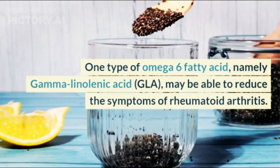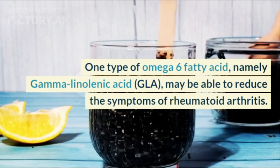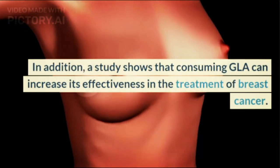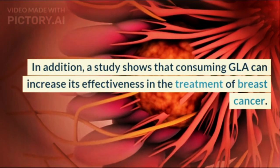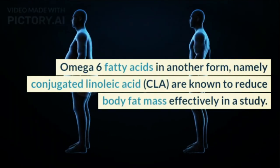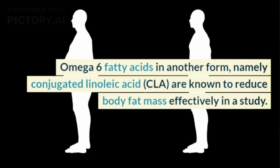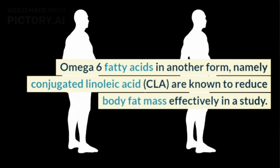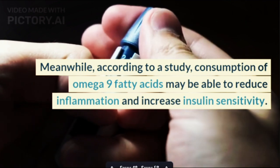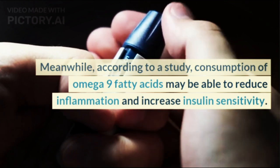One type of Omega-6 fatty acid, namely gamma-linolenic acid (GLA), may be able to reduce the symptoms of rheumatoid arthritis. In addition, a study shows that consuming GLA can increase its effectiveness in the treatment of breast cancer. Another form of Omega-6, conjugated linoleic acid (CLA), is known to effectively reduce body fat mass. Meanwhile, according to a study, consumption of Omega-9 fatty acids may reduce inflammation and increase insulin sensitivity.